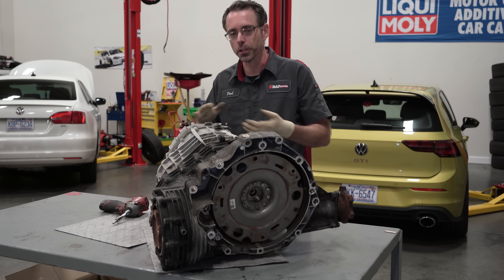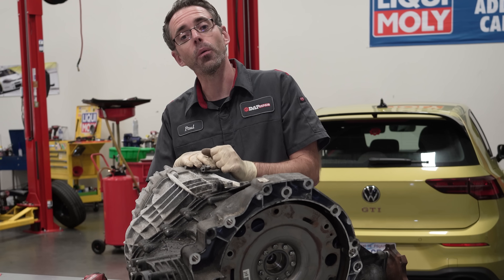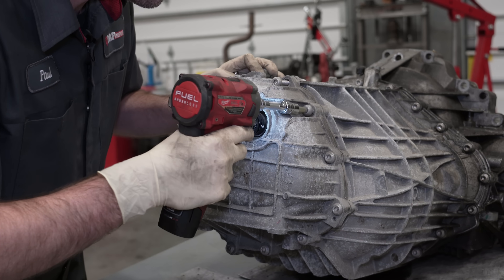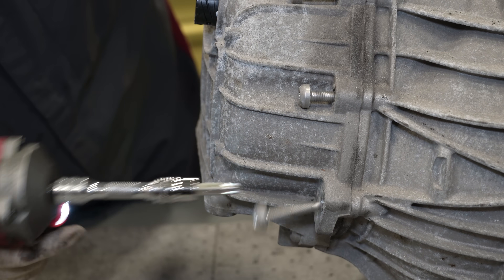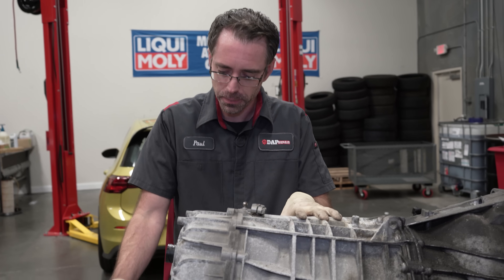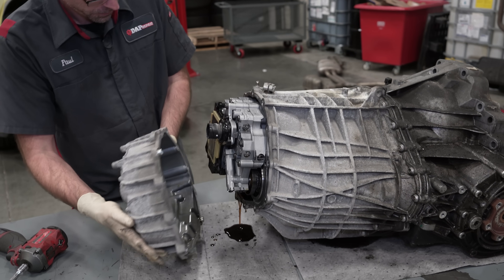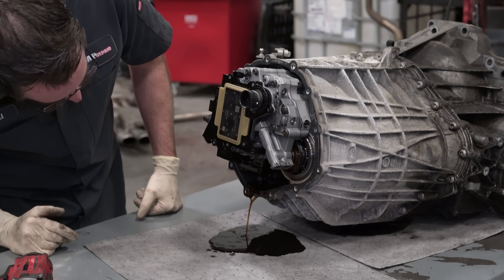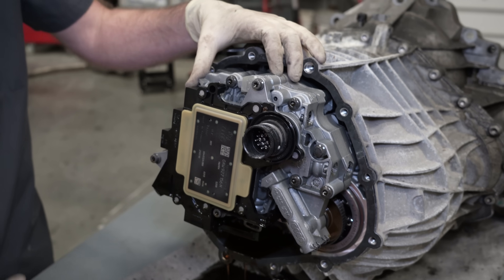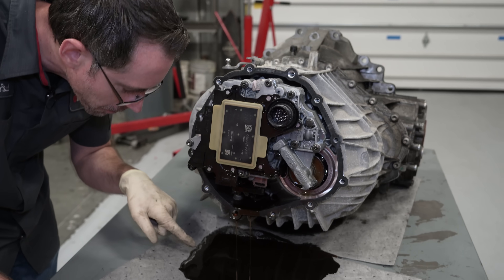I'm going to take this transmission apart so you can see what's inside and figure out why it was slipping. I'll start by taking off this back cover and breaking it open. I did drain this transmission, but I still intend to make a mess, which is why I have pig mats on the table. There does appear to be some metal inside here — you can see it kind of floating in there, and it looks like there's flake underneath here too.